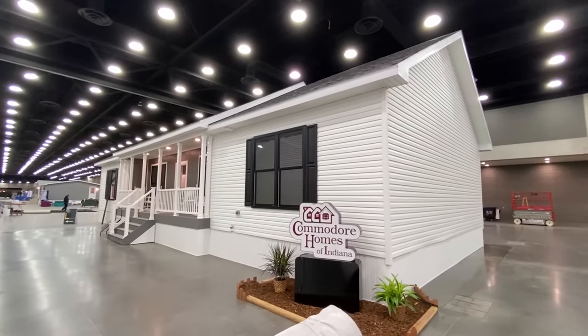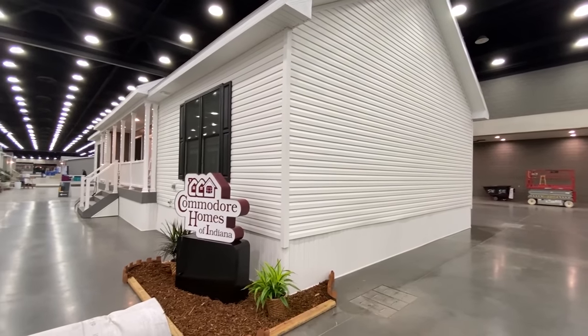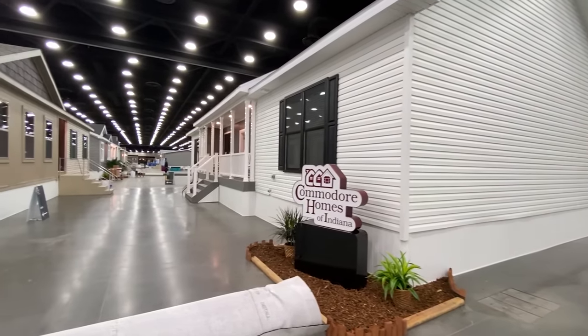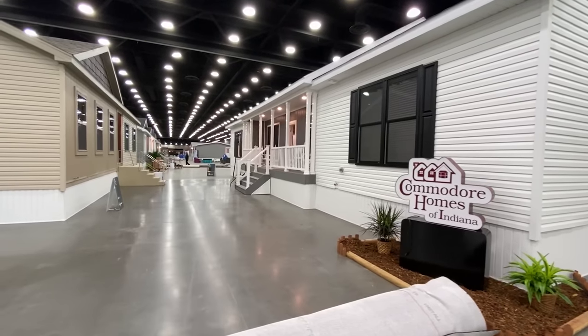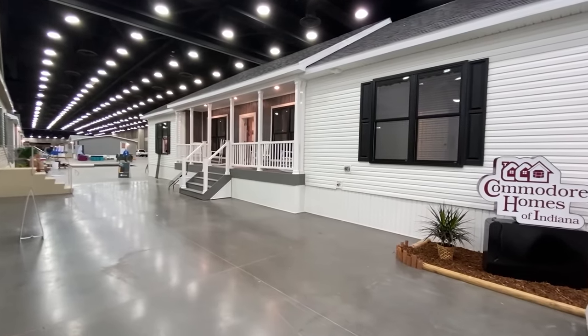Hey everyone, Mobile Home Masters here, and oh my goodness I can't wait to show you this home. It is so, so nice. We're going to give you a little exterior tour and then we're going to go on the inside, so be sure to stick around. Towards the end we'll talk about some pricing on this home.